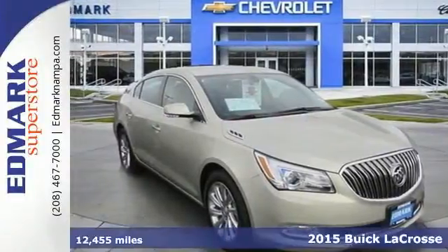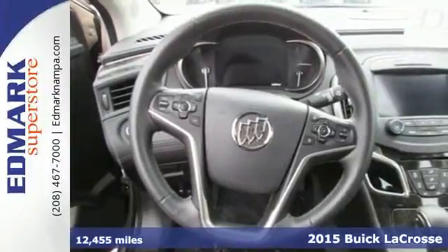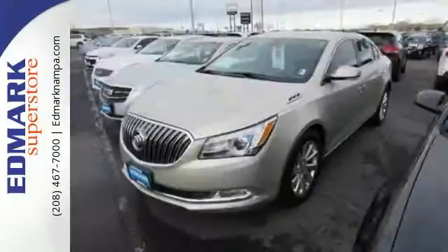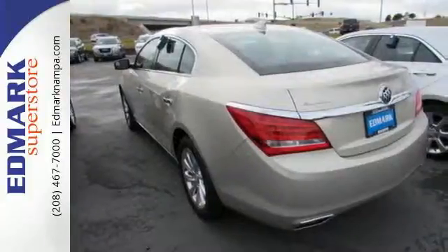Here's the 2015 Buick LaCrosse. The finely crafted premium materials speak volumes about its quality and comfort. The IntelliLink 8-inch full-color touchscreen display is the centerpiece of a well-put-together interior layout, with every control where you need it.